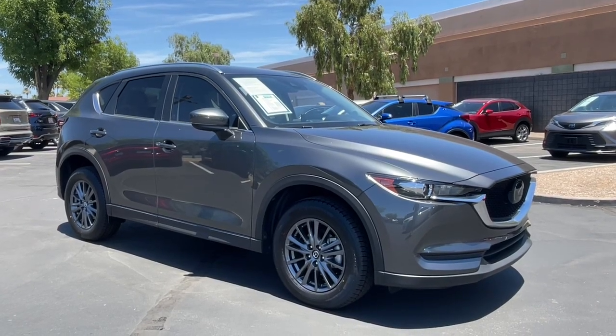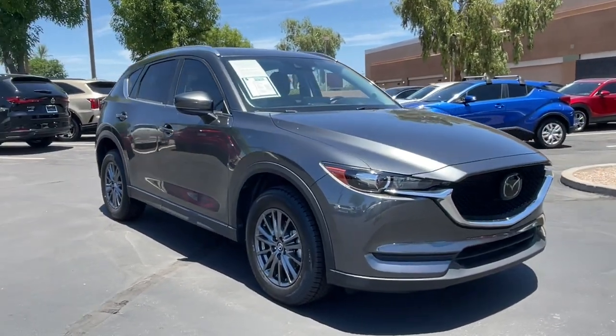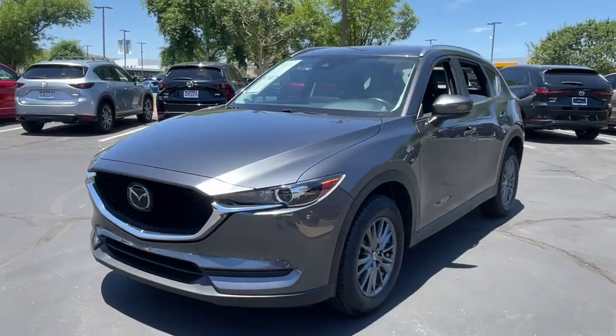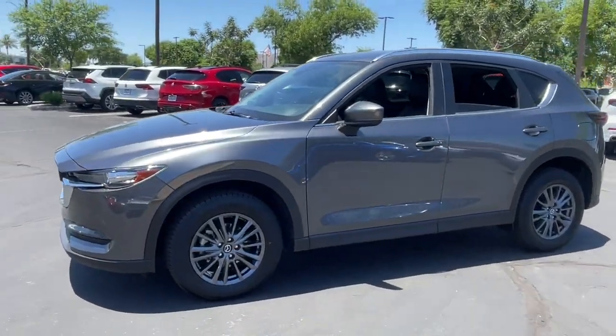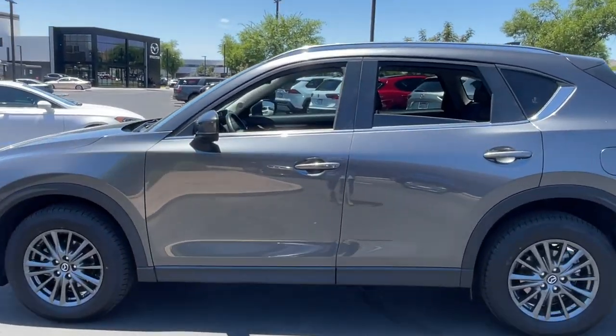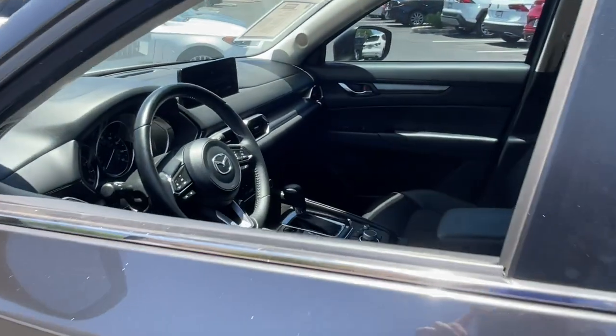This could be the car for you — the 2021 Mazda CX-5. This vehicle is an outstanding buy with fewer than 25,000 miles on the odometer. Here's a stylish CX-5, the SUV that puts your comfort at center stage.